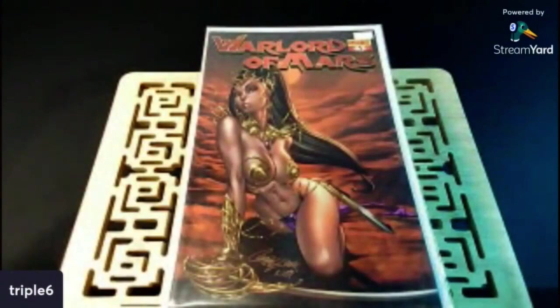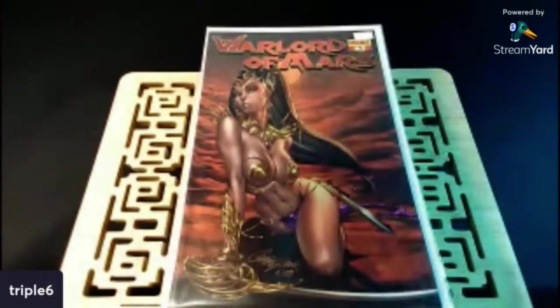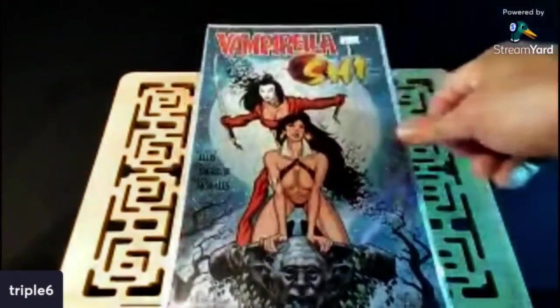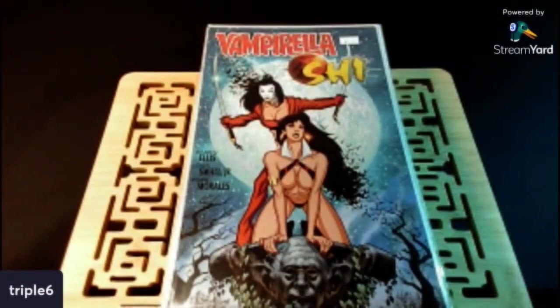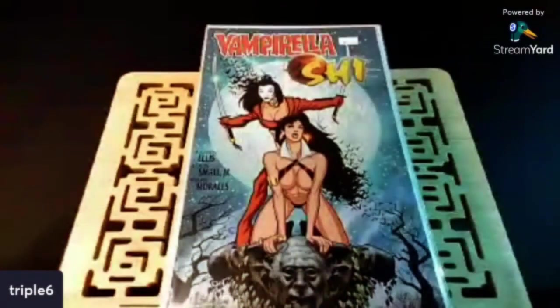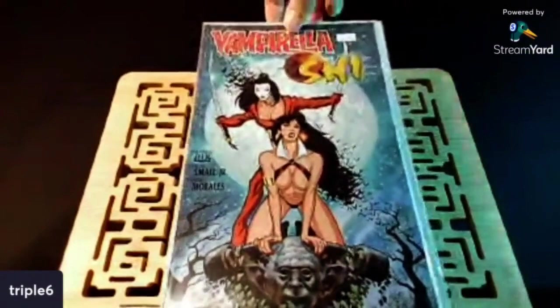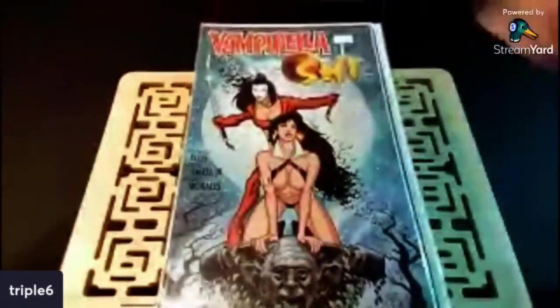Another book I had looked at when I was on my Vampirella kick — I had run across it but didn't pull the trigger. For an Adam Hughes it's not bad, but I could wait. And I'm glad I did because I found it in the wild. We've got Vampirella She — an Adam Hughes. Not his best work, but a book I'd never seen before until I was researching and ran across it. Just a nice little find.